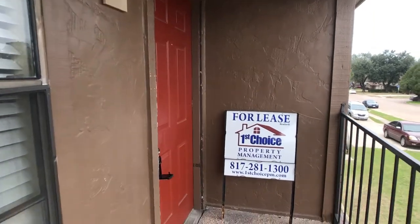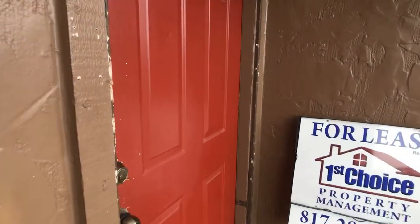Hi, this is Rob with First Choice Property Management. I'm here at 209 Robert Circle. This is Unit D. We have a two-bedroom, one-bath.